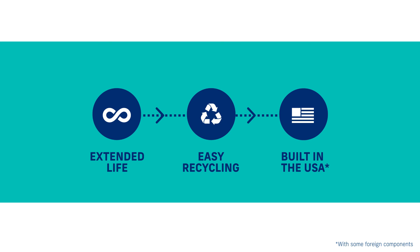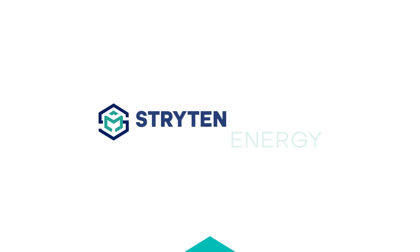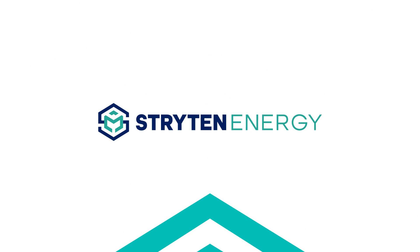To learn more about our advanced VRFB technology, contact your Strighton Energy representative or visit strighton.com.